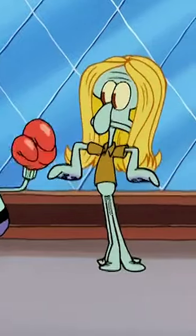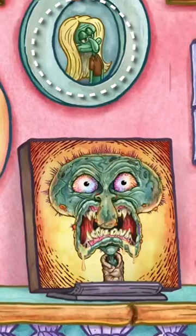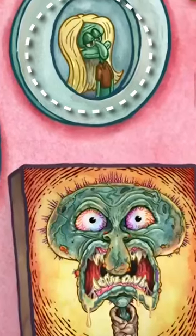As you can see, he had these long, luscious, blonde locks of hair. This is referenced in the form of an Easter egg in Get Off My Lonnie, as one of Squidward's paintings depicts him with his blonde hair from the Original Fry Cook. How cool is that?